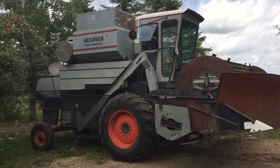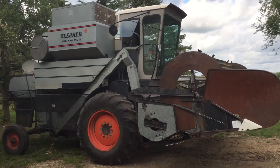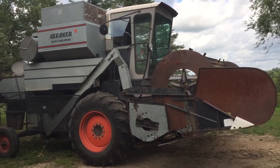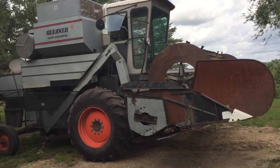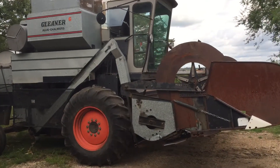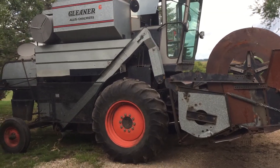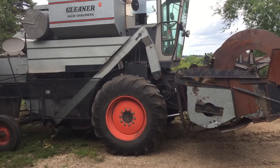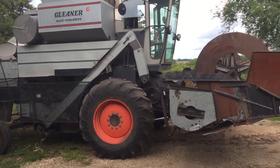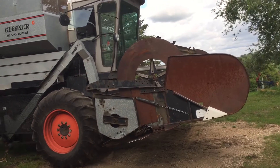This is a 1968 Allis-Chalmers Gleaner Model G combine. I've had it about five years. This is in West Central Minnesota — I got this up in Northern Minnesota. It was in really good shape and they actually used it for corn, which there's not a lot of corn up there due to the short growing season, but it works real good in corn. We'll be trying it here on soybeans this year.